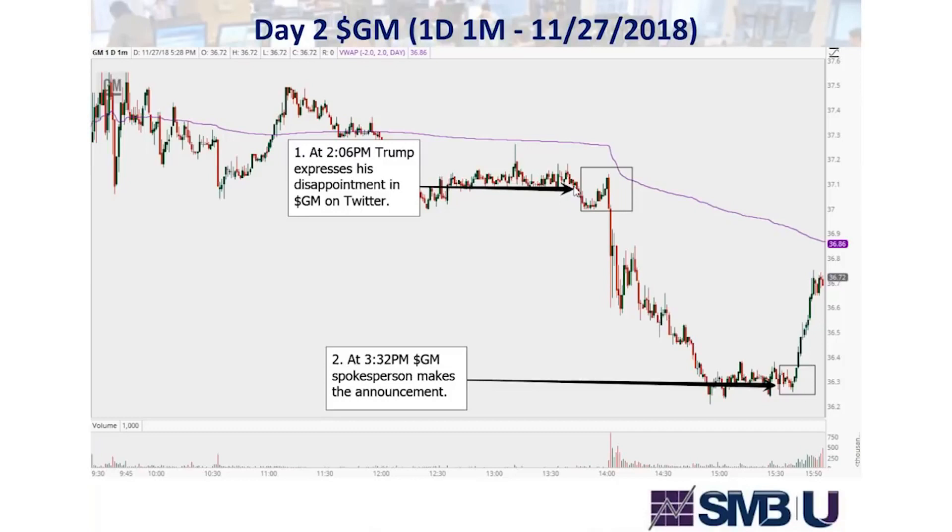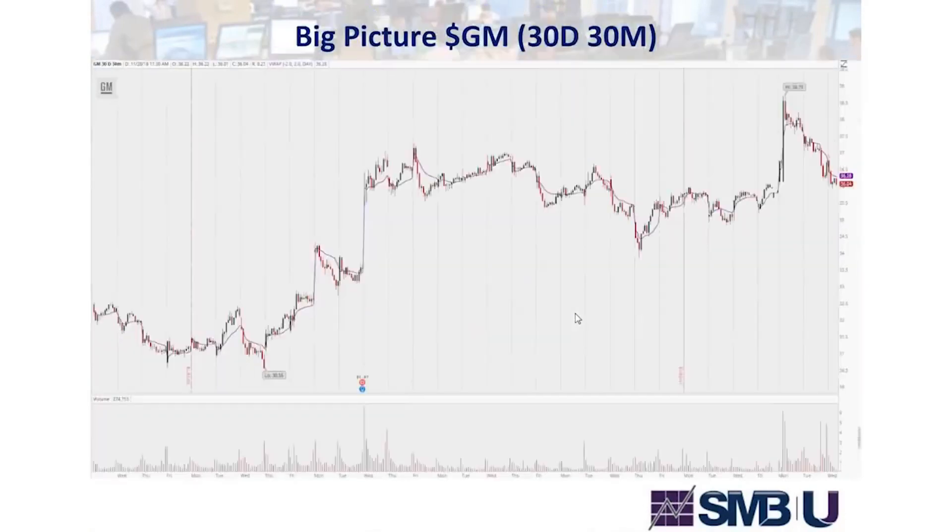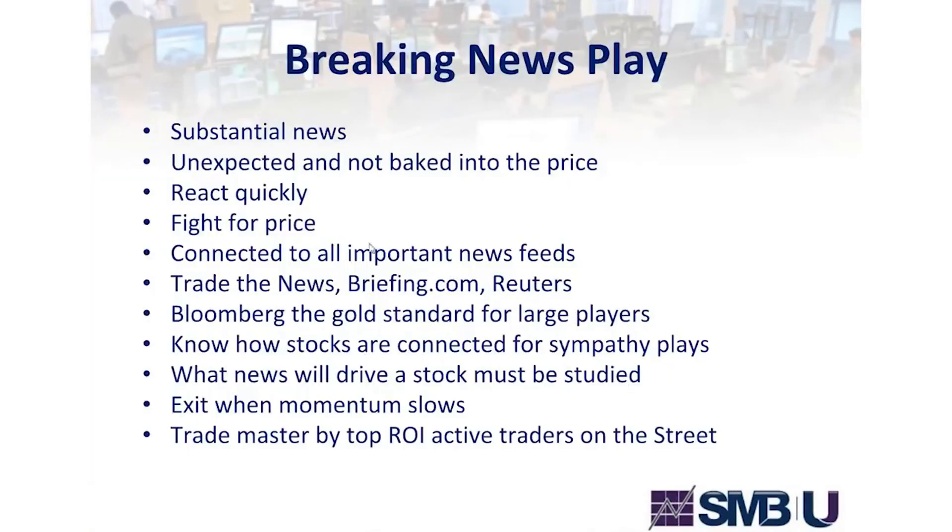I want to take it off when it starts to slow. This is trade decision one — or certainly here where it's really not making new lows; you get a double low, meaning it's not going down anymore. I go back to the variables: substantial news, unexpected, react quickly, fight for price, exit when momentum slows, connected to news feeds. You don't have to make every penny out of a trade. You're making trades with specific variables.